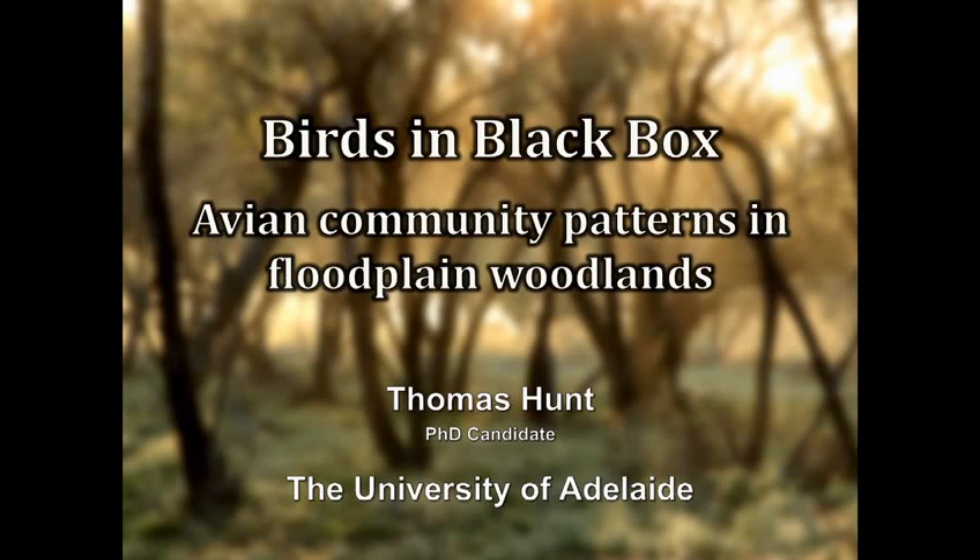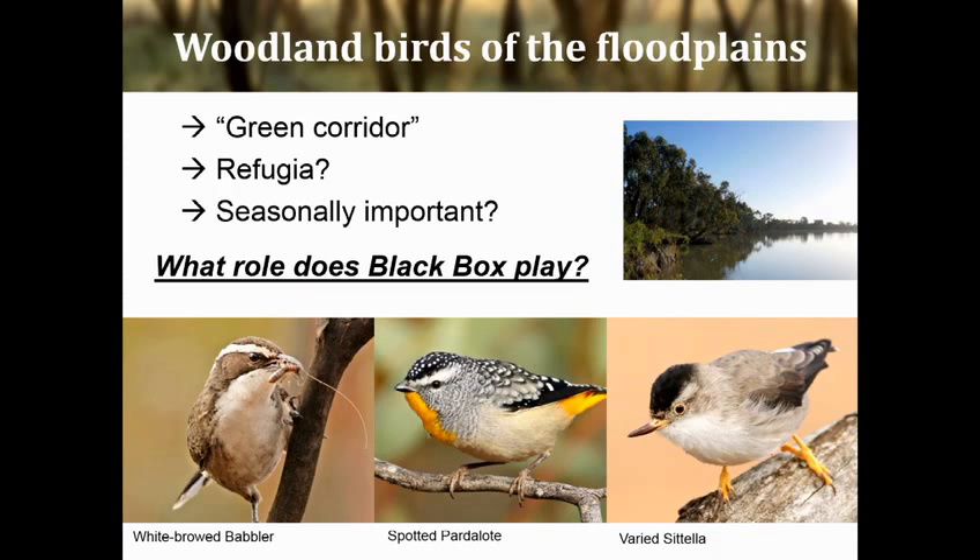How's it going everyone? Nice to see a full lecture theatre for once. I am a PhD student at this university and I'm looking at the bird's side of black box. Kind of Emily took things off track a bit with the frogs, but if I could just squeeze in from where Anne left off on the black box, I'll take a slightly more avian tack.